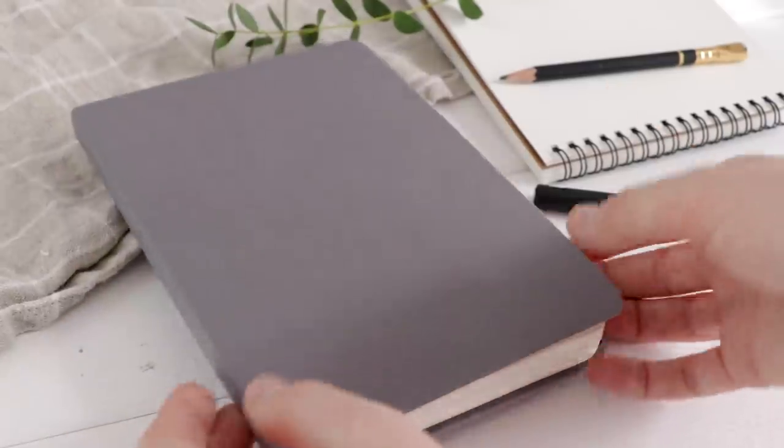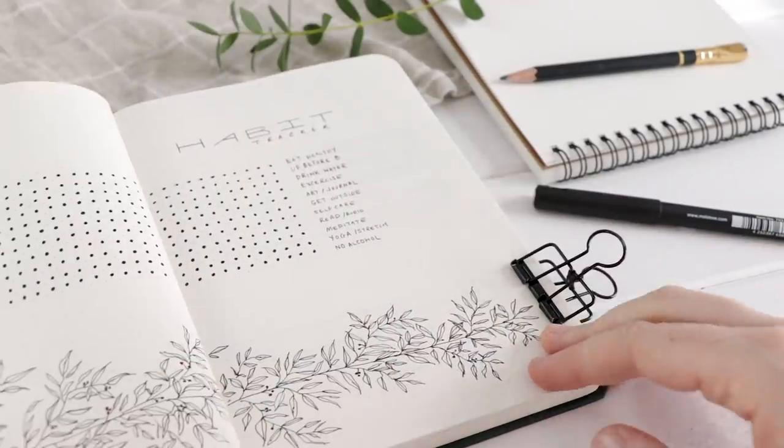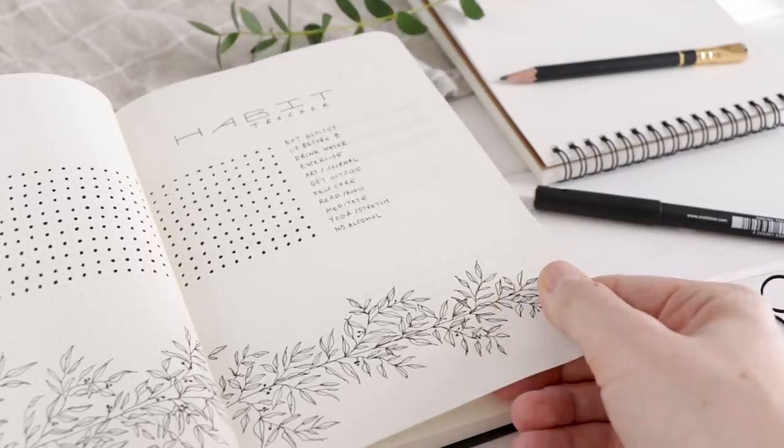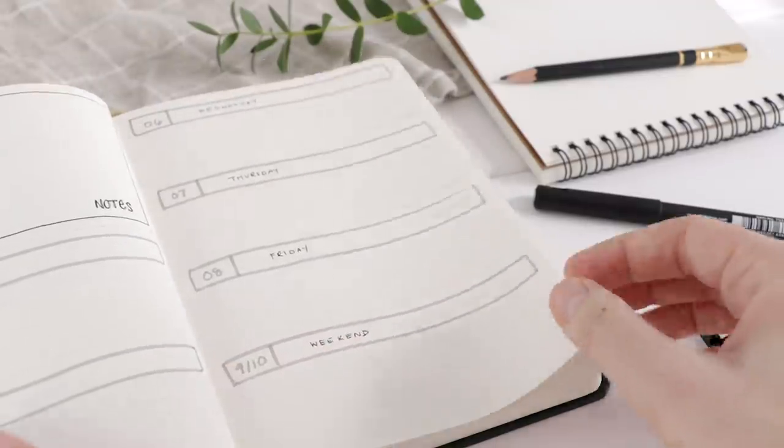It'll be interesting to see how my habit tracking goes in early February because we're traveling to Paris, so I'm sure I won't be keeping all my good habits, but I'm going to try my best. I'll begin February 1st even though I'll be on a plane that day.